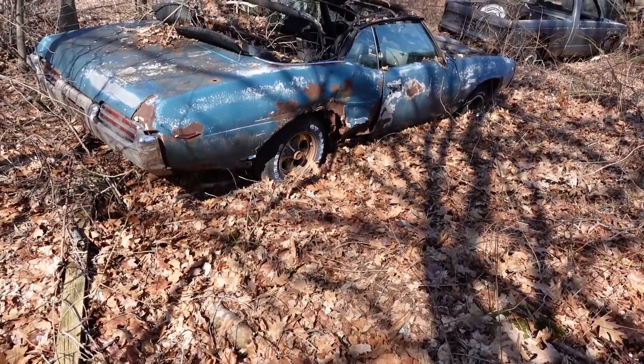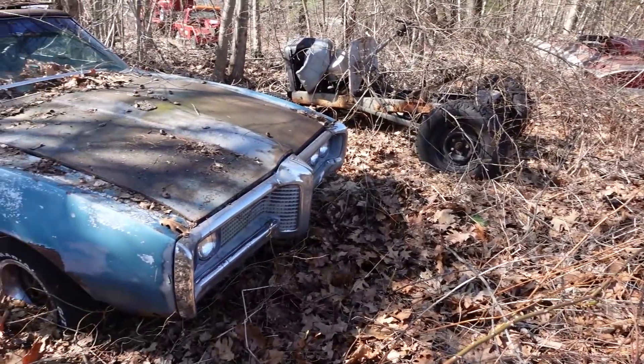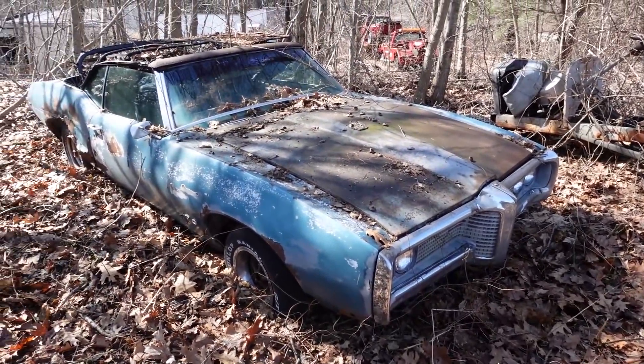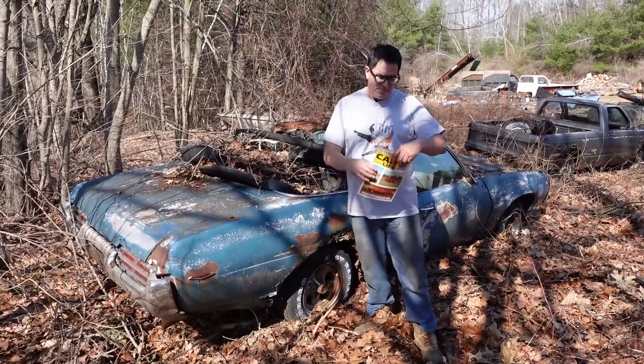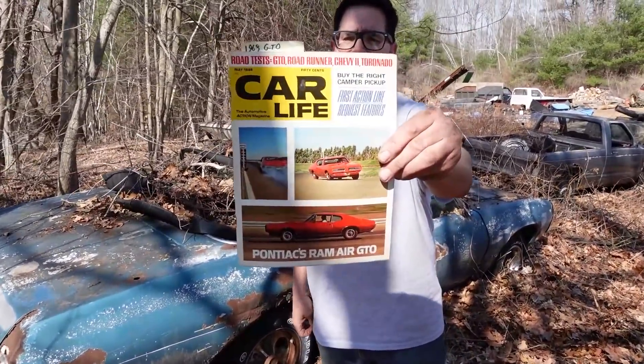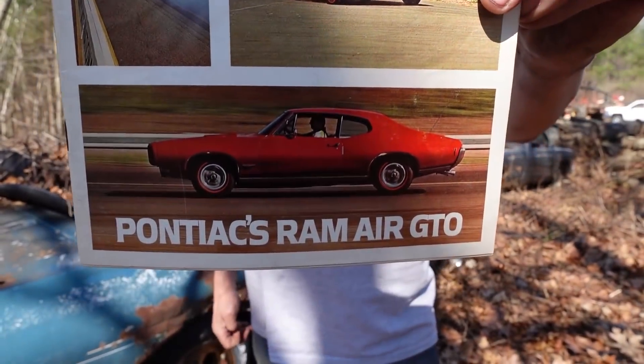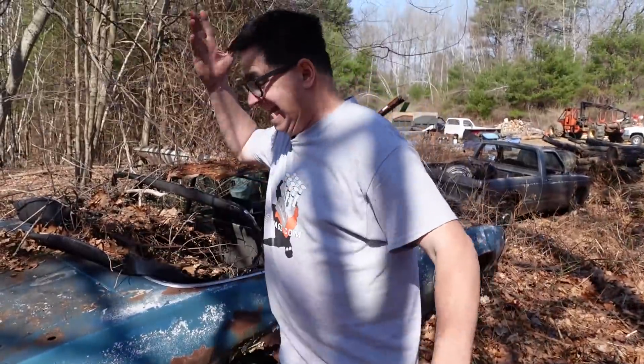This is the great one — the 1969 Pontiac GTO. These were amazing cars; this is the second generation of the GTO. Keep in mind there were 72,287 built in '69, of which about 1 in 10, or 7,436, were convertibles like this.